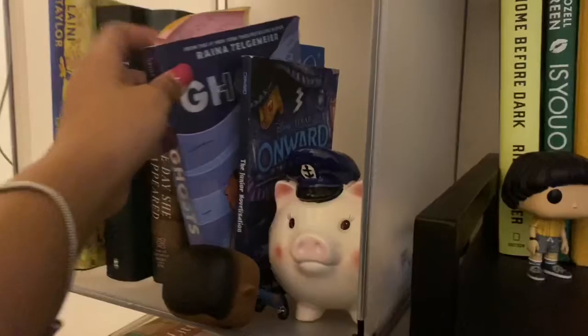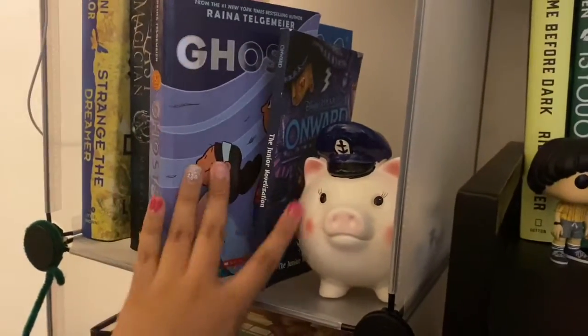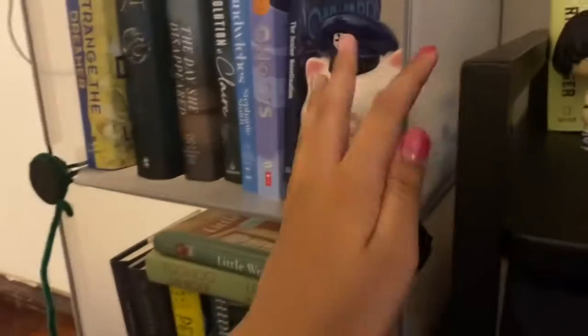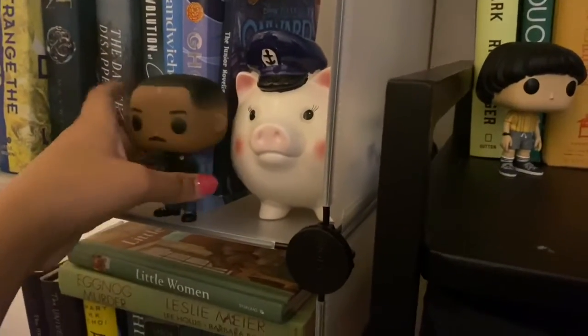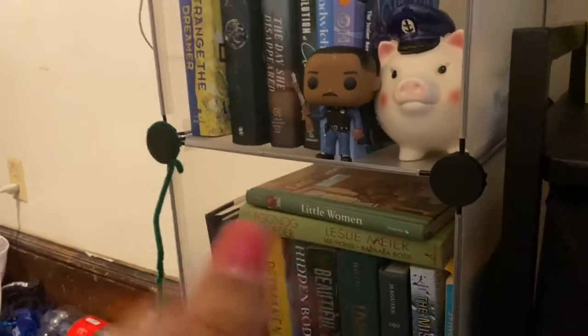I have a graphic novel by Raina Telgemeier called Ghosts — I love this graphic novel so much. This is a pig figurine from my grandpa, one of my prized possessions because he passed away and it means a lot to me. The Funko Pop that fell is a character from a Netflix show called Neon Lights or something.